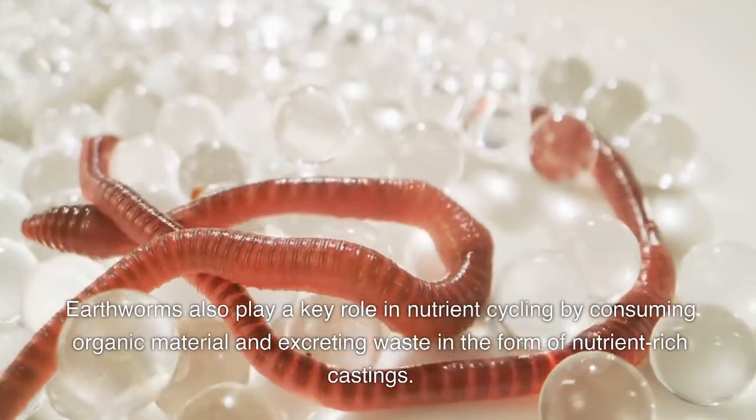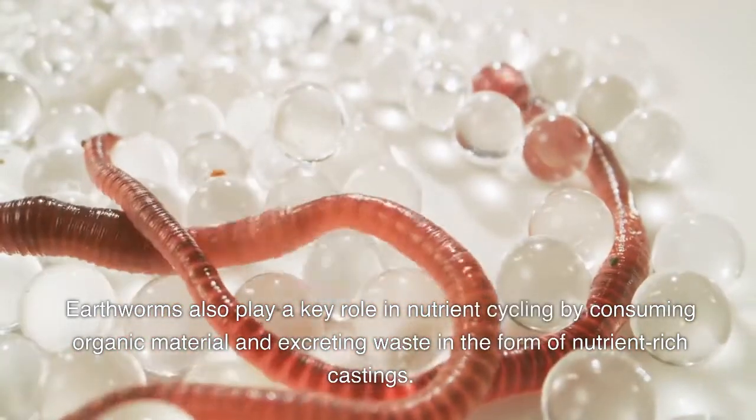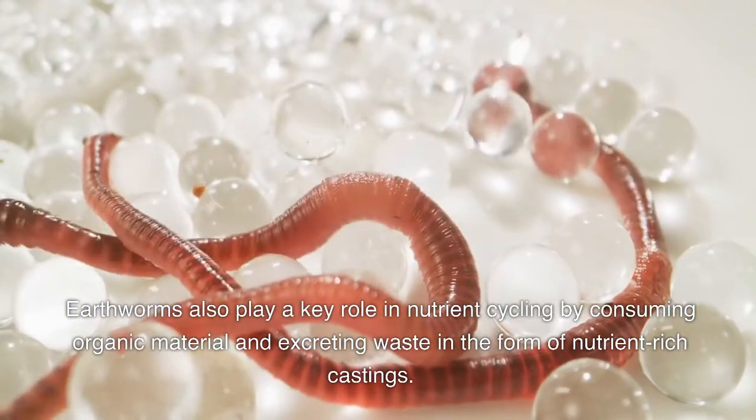Earthworms also play a key role in nutrient cycling by consuming organic material and excreting waste in the form of nutrient-rich castings.